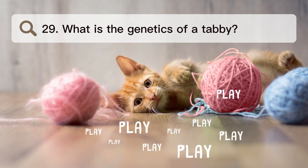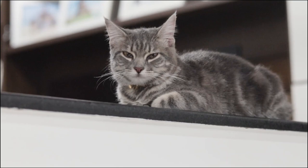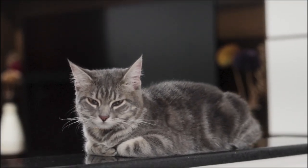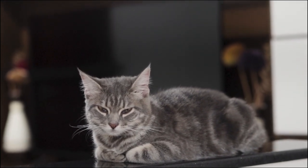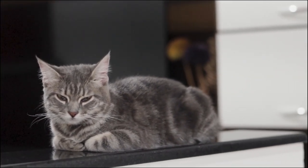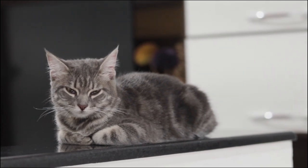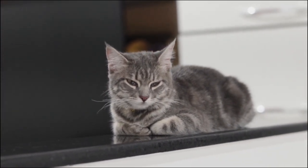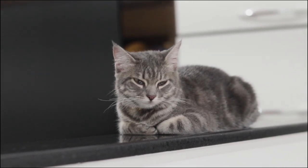Number 29. What is the genetics of a tabby? Most tabby patterns in household cats, including those seen in most breeds, are caused by the tabby gene on chromosome A1. Tabbies with the dominant allele Tam are called mackerel tabbies, and tabbies with the recessive allele Tab are sometimes called classic tabbies or blotched tabbies.